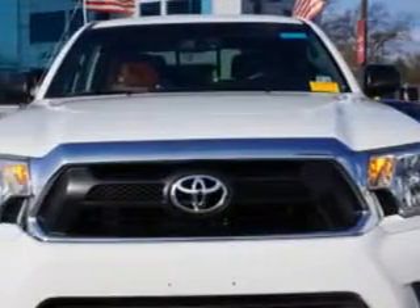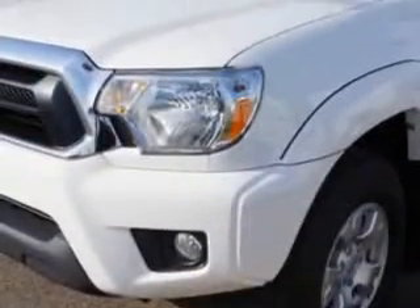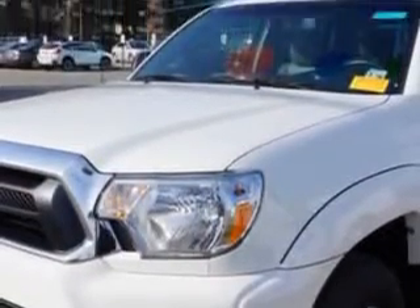Imagine driving this 2013 Toyota Tacoma Double Cab 4x4, equipped with a 6-cylinder engine and an automatic transmission.